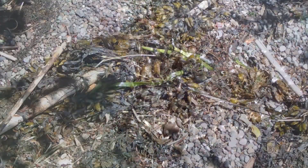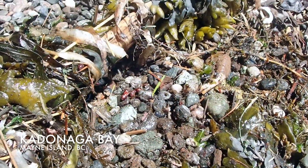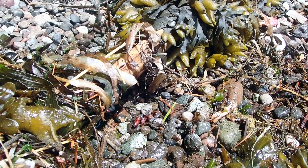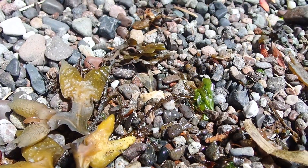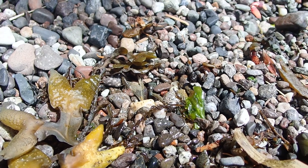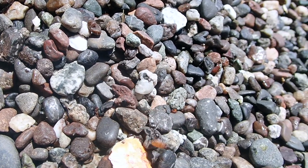Even when seaweed is dead, such as this washed-up rockweed, it can serve as a moist shelter for organisms in the high intertidal zone. These are beach hoppers or sand fleas — small amphipods with laterally flattened bodies, meaning flattened from side to side. To avoid desiccating, they move up and down the shore to find wet sand.